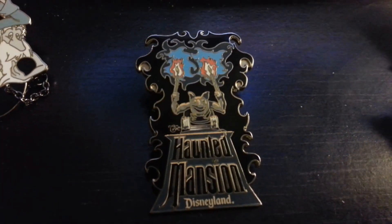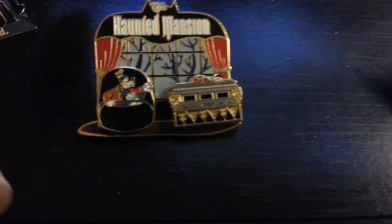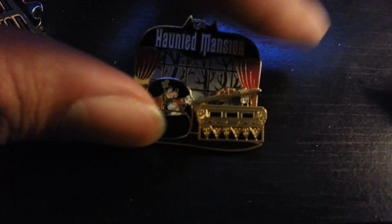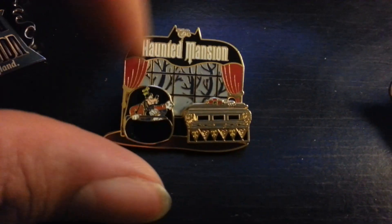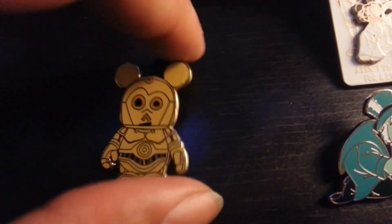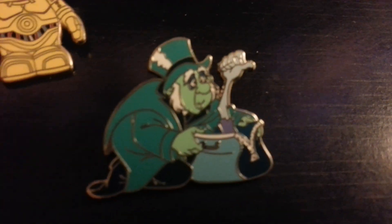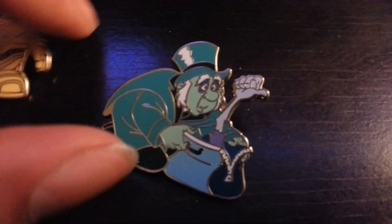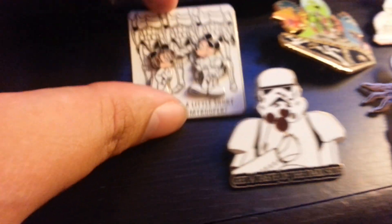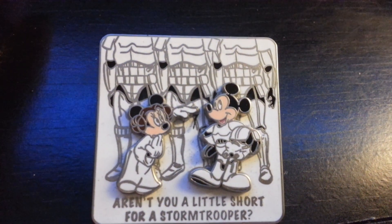I got this pin — Goofy slides and when it slides it opens up the casket. That's really cool. I got this C3PO I needed for my mini Vinylmation set. I got this Gus with a hand sticking around the bag. I got that one with Stormtroopers.